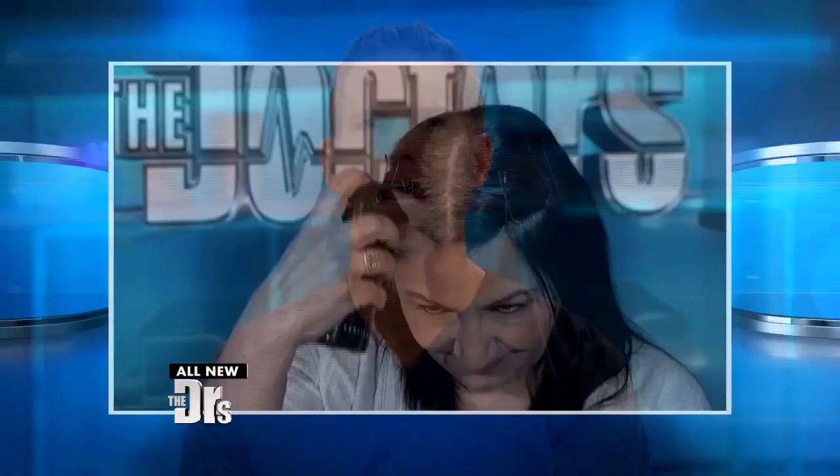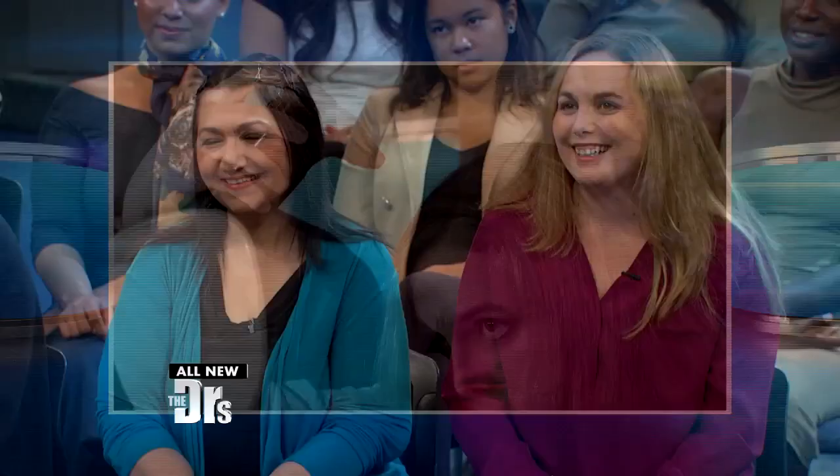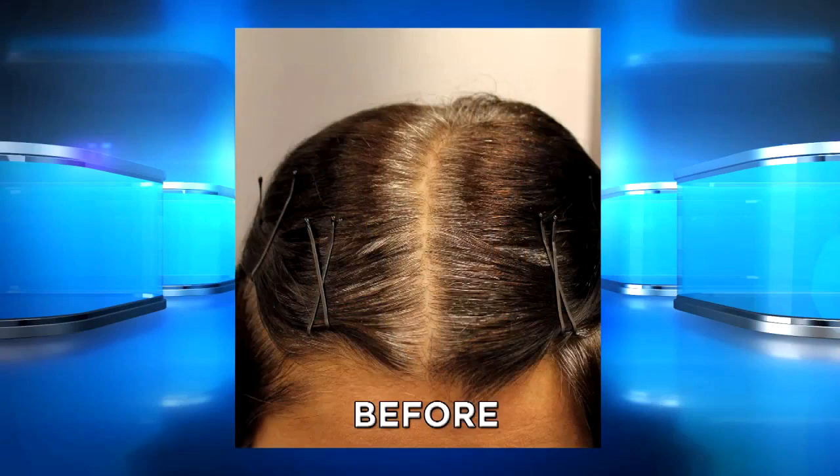Earlier in the show, Armina and Heather tried out a new at-home instant root cover-up made by Temp2. They're joining us in our audience, and we're going to see the results starting with Armina — here's your before picture compared to your hair after the treatment.